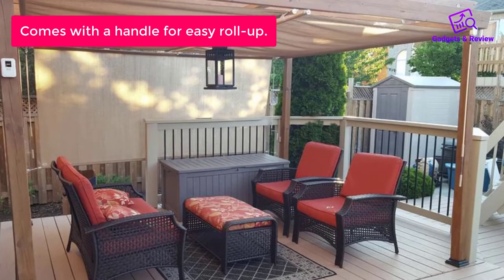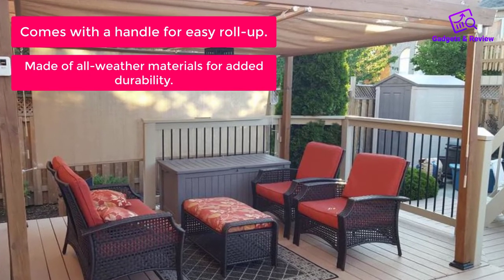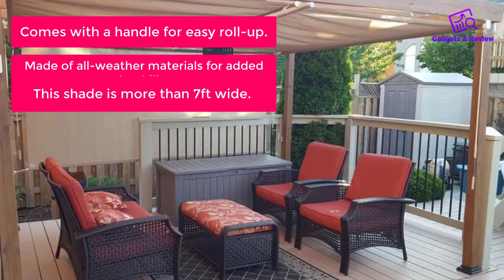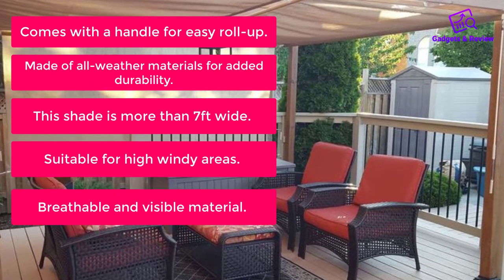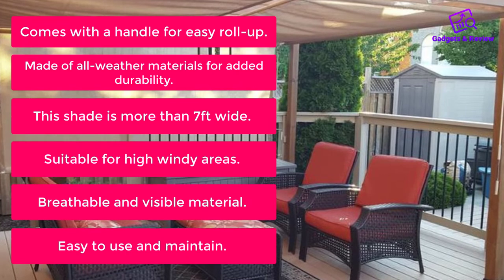What do we like? Comes with a handle for easy roll-up. Made of all-weather materials for added durability. This shade is more than 7 feet wide. Suitable for high windy areas. Breathable and visible material. Easy to use and maintain.